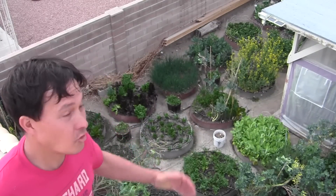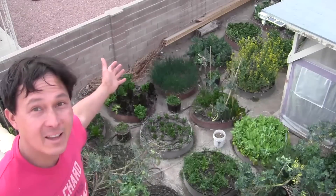Alright, this is John Kohler with growingyourgreens.com. Today we have another exciting episode for you and what we're going to do today is show you guys what I'm growing in my garden this winter time.